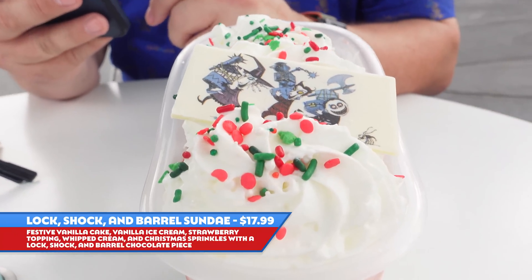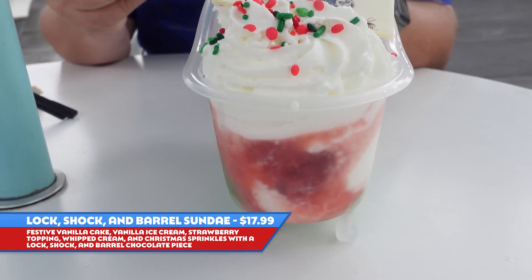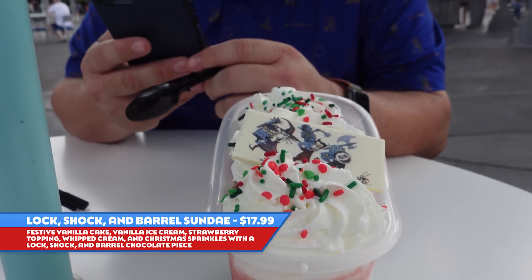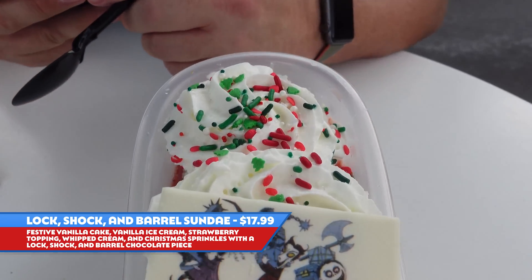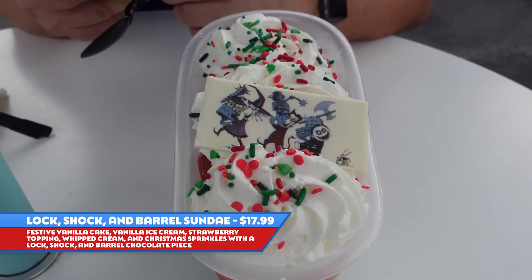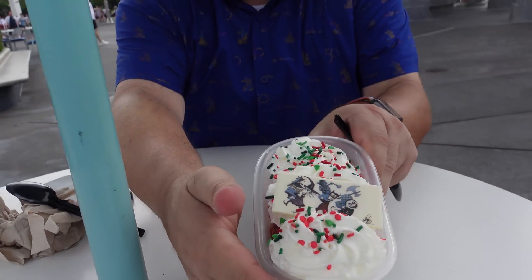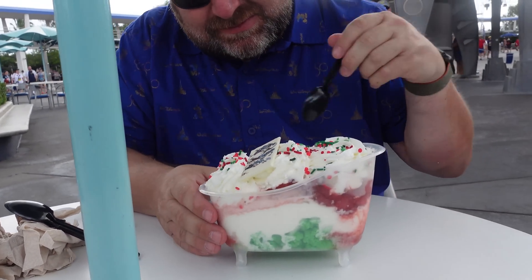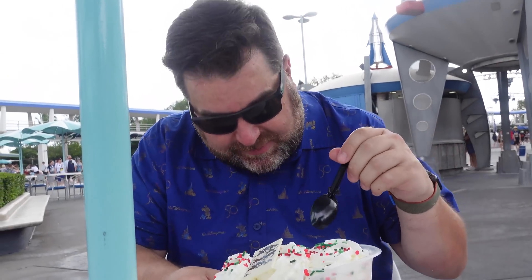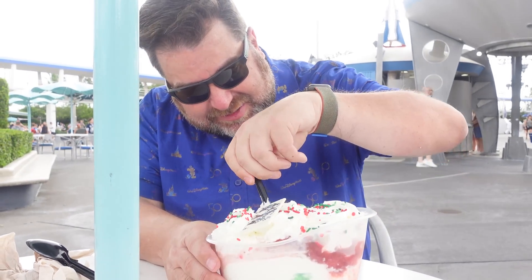This is the Lock, Shock, and Barrel Sundae. I'll rush through this a little because it is raining now. It is a giant bathtub — Uncle Orville's bathtub — with festive vanilla cake, vanilla ice cream, strawberry topping, whipped cream, and Christmas sprinkles, with a Lock, Shock, and Barrel chocolate piece. I don't know where to start. How do you eat an elephant? One bite at a time. Let me try to get in there and get some ice cream. The vanilla cake is green.